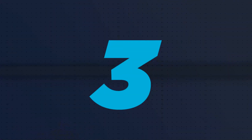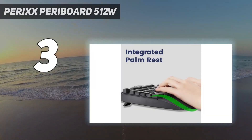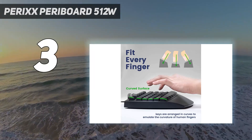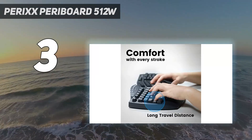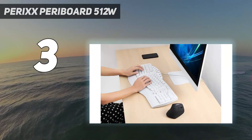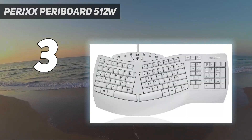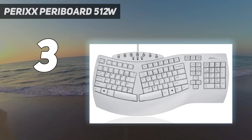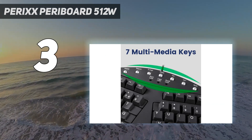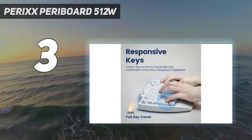At number 3: the Perix Peribord 512W. This keyboard from Perix offers all the benefits of a split keyboard without the irritation of having your keyboard split in two. The two sides of the keyboard are separated and slightly angled in, so they align more with how we naturally use our hands. This means hours of typing with less wrist strain, which is also aided by the integrated palm rests, which are often absent from mechanical keyboards.